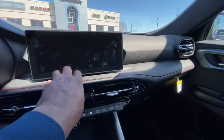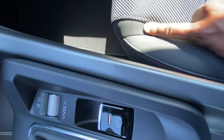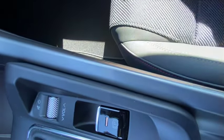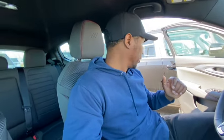It's got nice red stitching and the cloth seat material looks really nice. The interior on these Hornets is nice. It's the exterior that's the problem - the exterior is the problem.